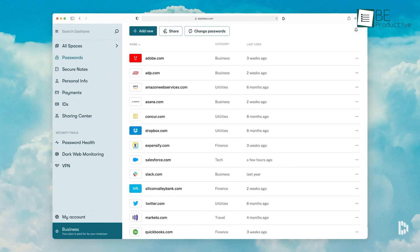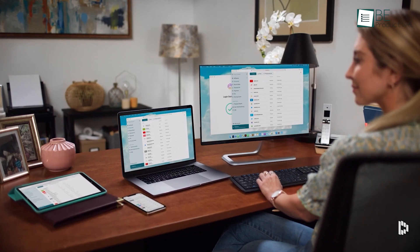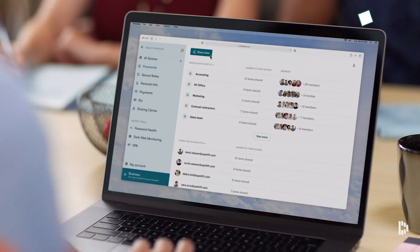Dashlane performs all the basic and advanced tasks we expect from a password manager. It comes with a VPN for Wi-Fi protection, retains the history of your logins, and scans your accounts for weak and compromised passwords.